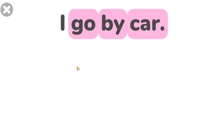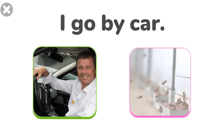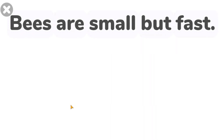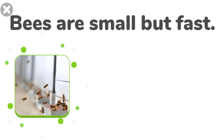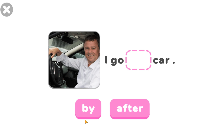I go by car. Choose the correct answer. I go by car. Bees are small but fast. Try again. Bees are small but fast.